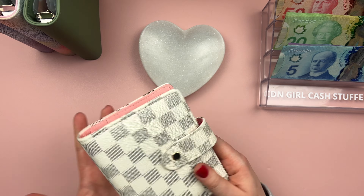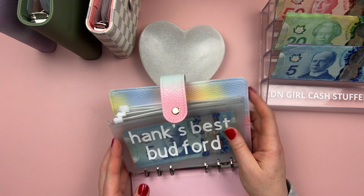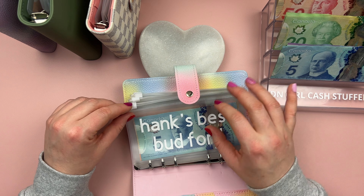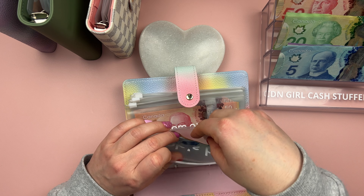Groceries is getting $150. Now we're going to move on to my sinking funds binder. If you're not familiar with the sinking fund, it's basically saving up over a period of time for a future expense that you know you're going to have. And this is entirely separate from an emergency fund.